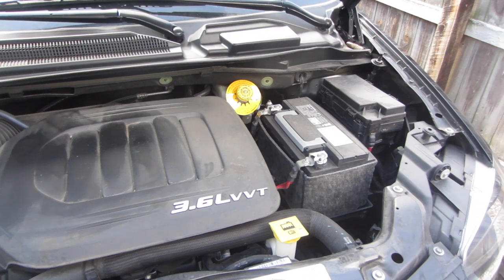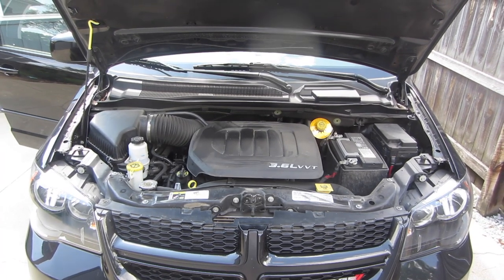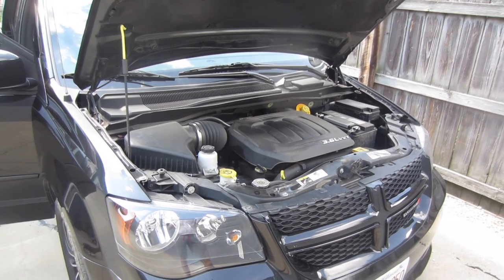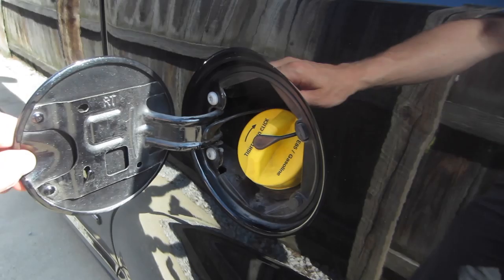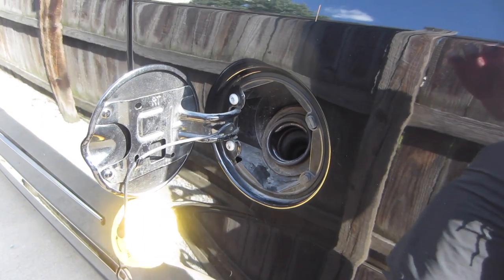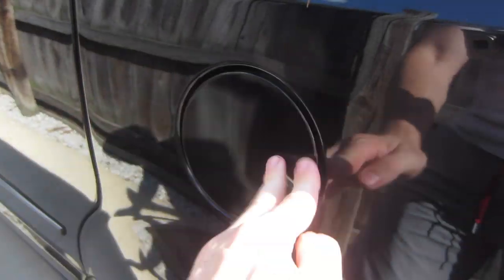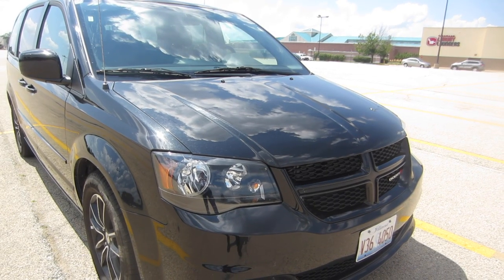A lot of the minivans out there can feel kind of sluggish, but not the Grand Caravan. This V6 engine really does give you some decent acceleration, which is nice when you're driving a minivan. With that V6 you get some decent miles per gallon — 17 in the city and 25 on the highway with a 20-gallon tank. On my standard 146-mile trip I only needed 5.5 gallons of fuel, compared to the typical six and a half to seven.